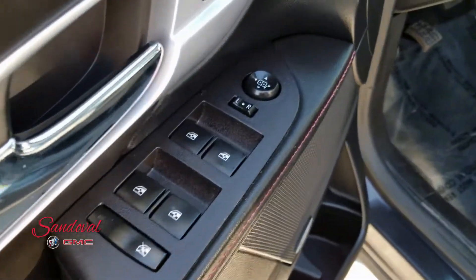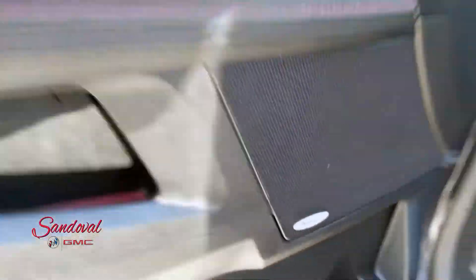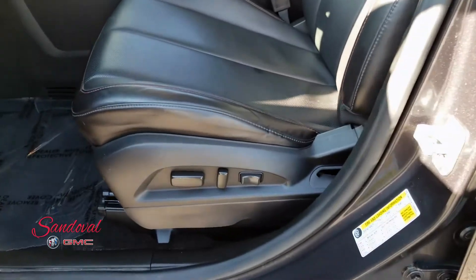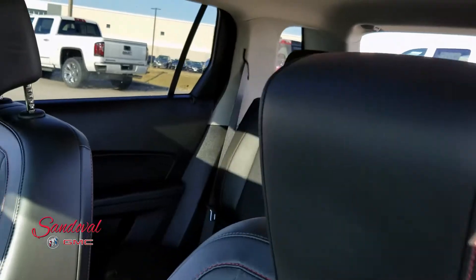On the door you got the power windows, power locks, power mirrors, and Pioneer speakers. You got the black leather seats — these seats are heated, and the driver side is powered. They are nice and clean, well taken care of.